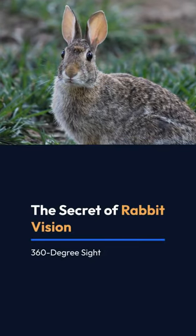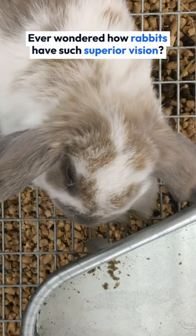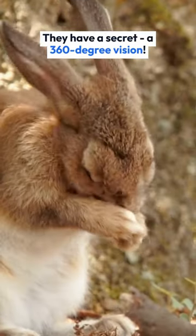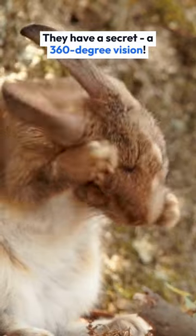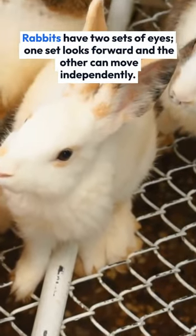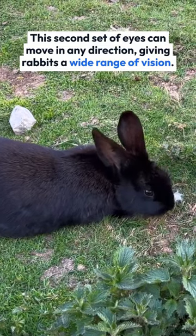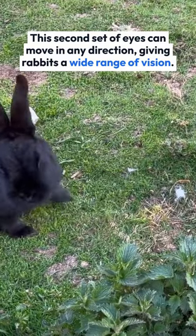The Secret of Rabbit Vision: 360-degree Sight. Ever wondered how rabbits have such superior vision? They have a secret of 360-degree vision. Rabbits have two sets of eyes — one set looks forward and the other can move independently. This second set of eyes can move in any direction, giving rabbits a wide range of vision.